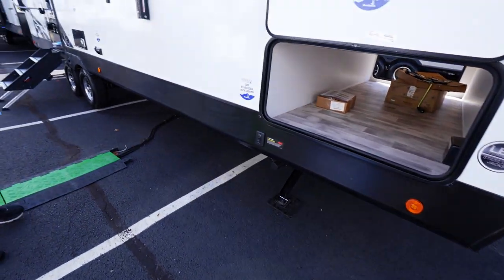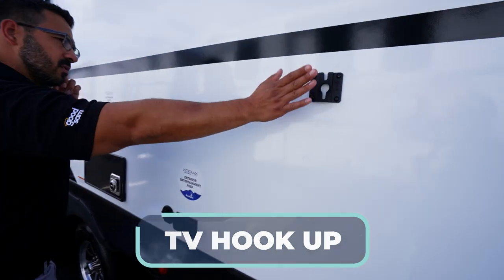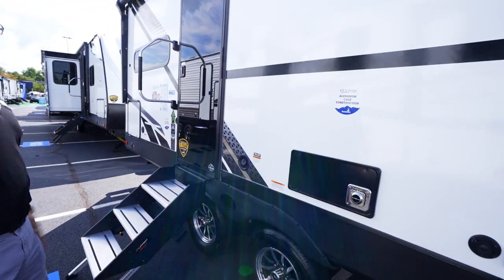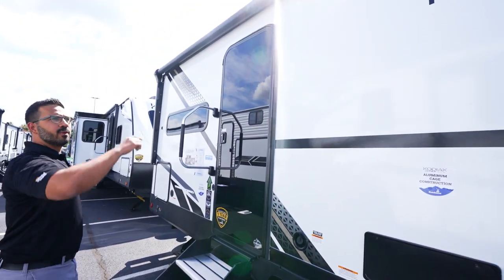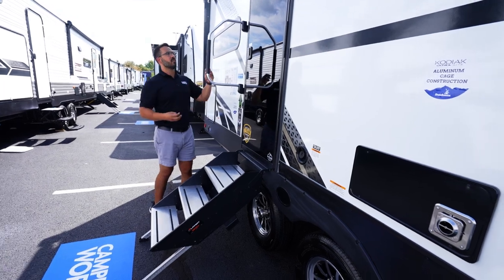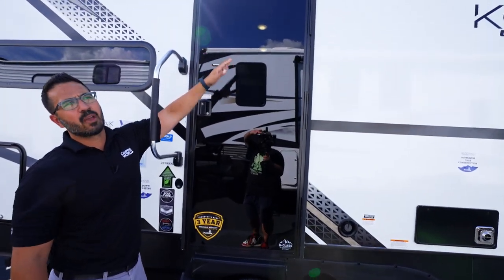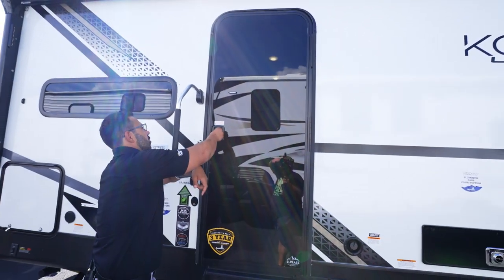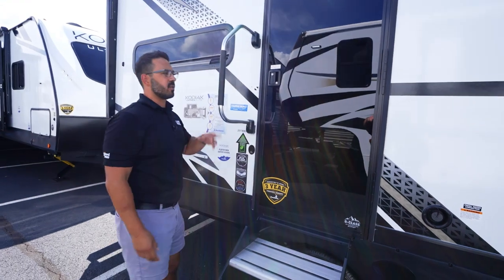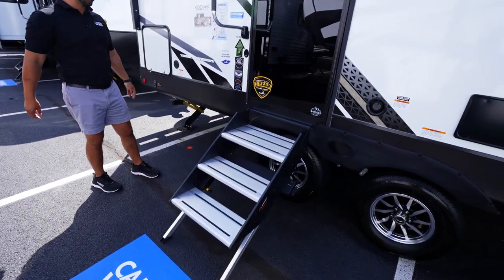Power stabilizer jacks have one control up front for the front two and another in the back for the rear two. There's a large power awning with LED lights and a spot outside to mount your TV — you use the same TV from inside, just drop it into the mount, so you don't have to carry a second one. The exterior has an aluminum cage with fiberglass sidewalls for excellent construction. Kodiak is one of the few manufacturers using tempered glass doors, which look great, are extremely solid, and have a built-in window with thin shade prep for privacy. Entry is easy with a large grab handle and stable steps with three aluminum treads.